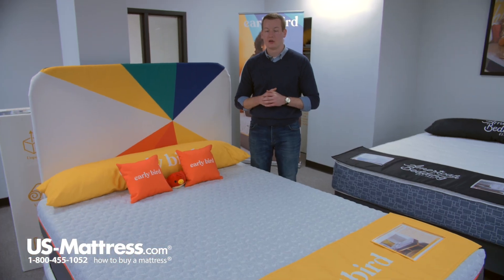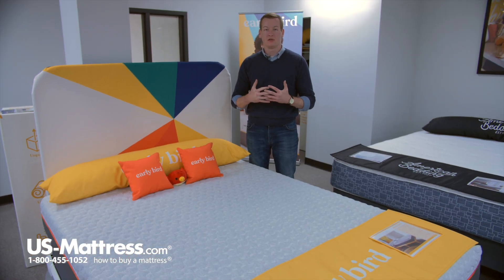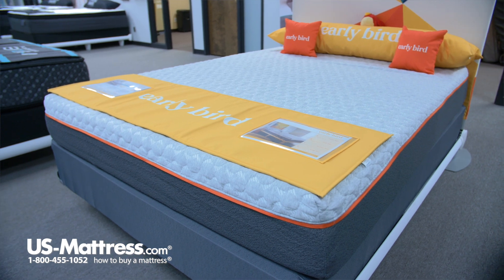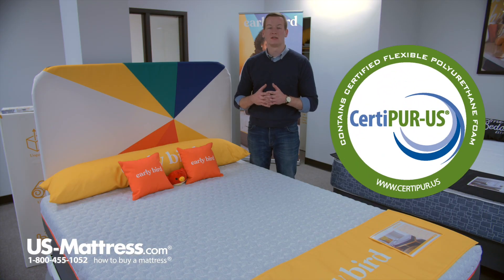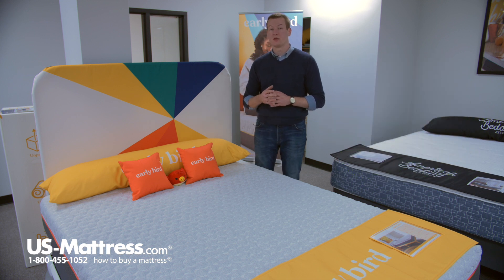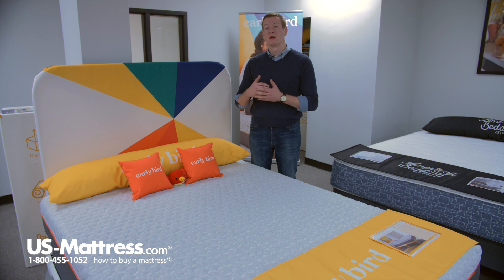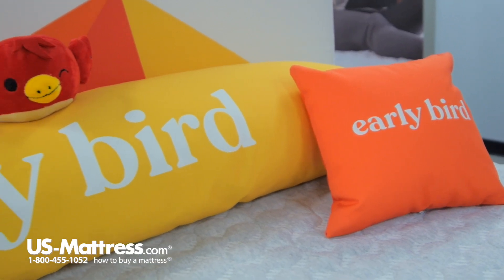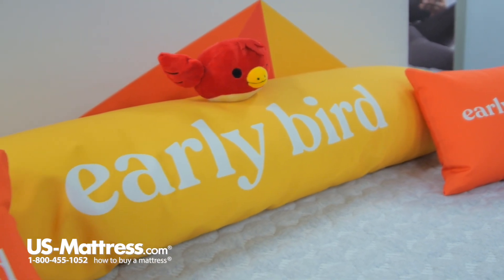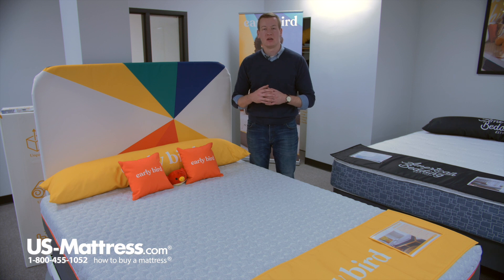The first comfort padding layer in this mattress is an inch and a half of high airflow cooling foam. This is a polyurethane-based foam that has gone through the CertiPur-US certification — a third-party certification that verifies the foams have gone through the highest testing in bedding today. All the foams in this mattress are CertiPur-US certified. The high airflow is an open cell design to help increase airflow and keep you temperature neutral at night.